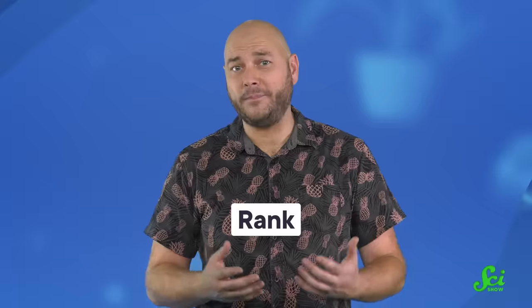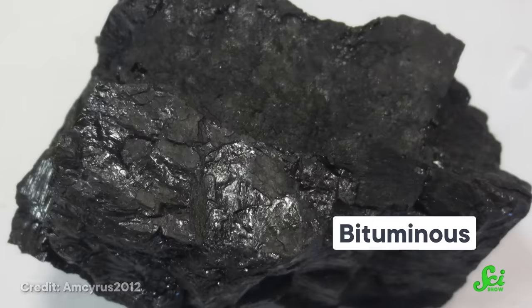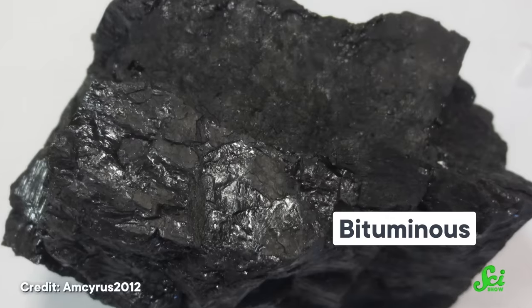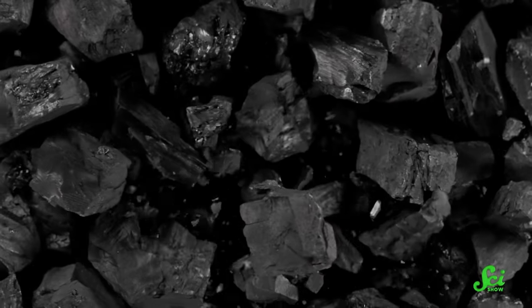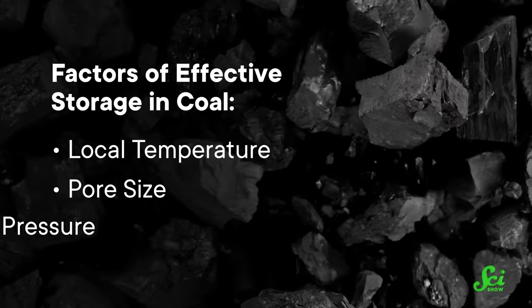Both of these factors depend on the type of coal and its so-called rank, which is related to the percentage of carbon it contains and the amount of energy it releases when it burns. For example, a high-rank coal like anthracite contains a lot of carbon, whereas lower-rank coals like bituminous and sub-bituminous coals have proportionally less carbon within their structures. There are other factors too, including local temperature, pore size, and gas pressure. So in 2023, scientists from Penn State released a study investigating how well different locations could serve as hydrogen batteries.